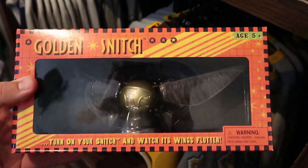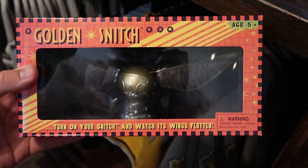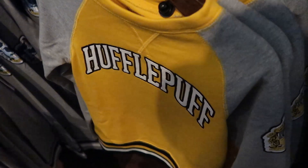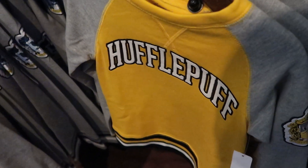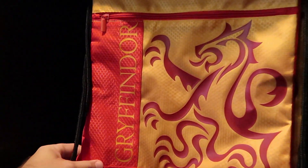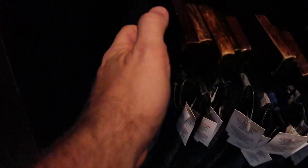For $18.95 you can purchase your very own Golden Snitch — turn it on and watch the wings flutter. Just the packaging is absolutely incredible. They also have kids sweatshirts in all houses — Hufflepuff, Ravenclaw, Gryffindor, and Slytherin — for $47. They have a few different drawstring backpacks for $28 a piece. I love this Gryffindor one, and right down here they have a Slytherin one and a Ravenclaw one as well.